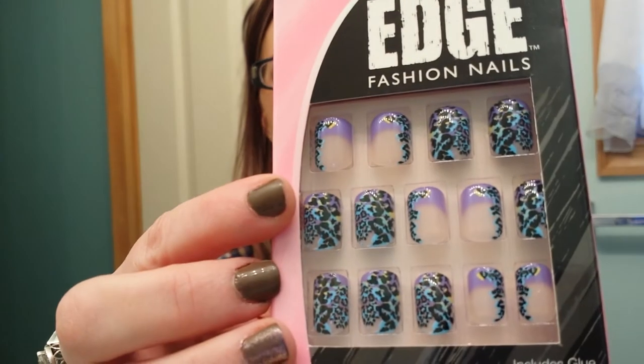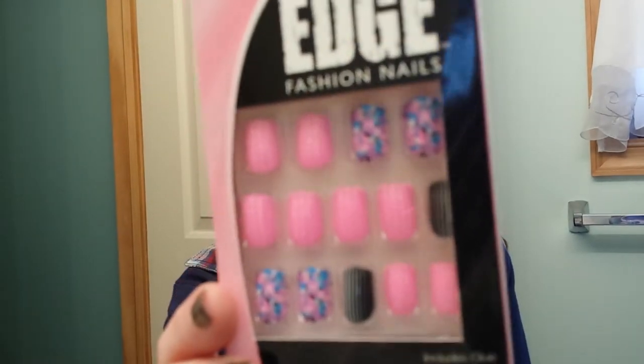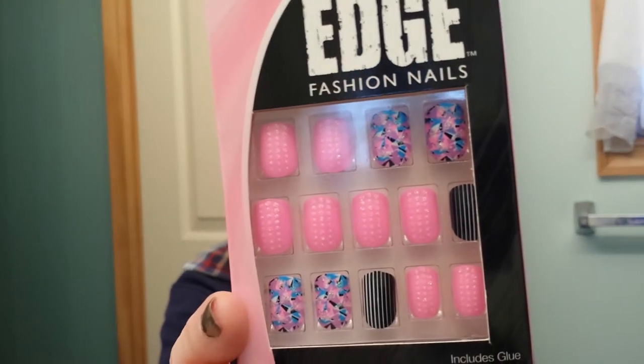Sorry, quick break for the dog toy! Back to Rite Aid — I missed some more stuff. I got these for my niece for Christmas: they're the Edge nail polish. I got a lot of nail polish, and also press-on nails.